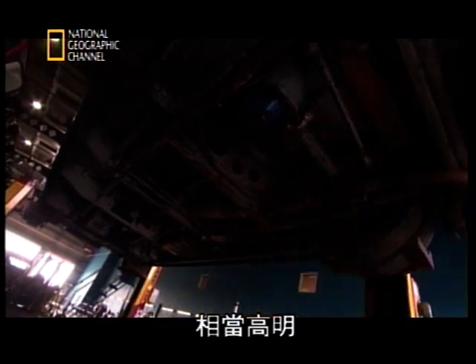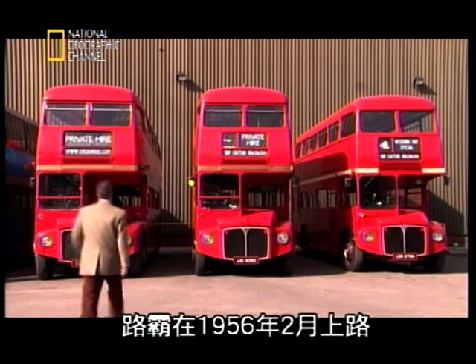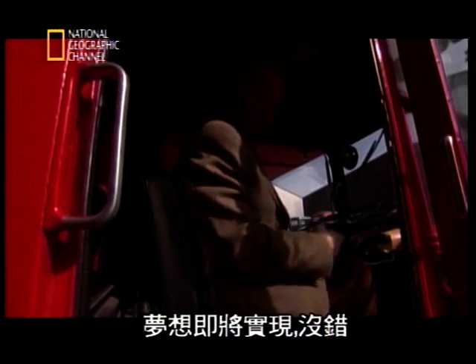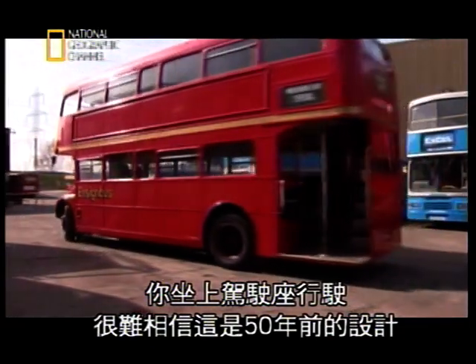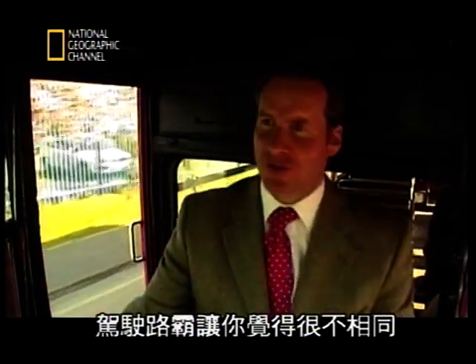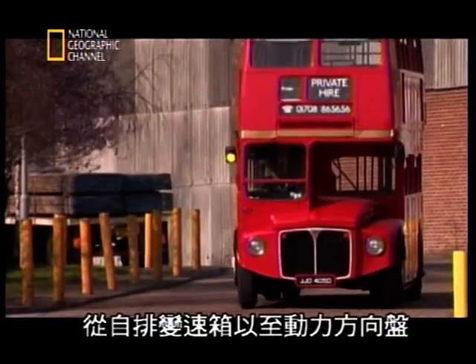With his economical goal achieved, the Routemaster hit the streets in February 1956, and all the other elements that made this bus a masterpiece were unveiled. When you get behind the wheel, it's hard to believe this is a 50-year-old design. You really do feel quite something when you're driving a Routemaster. And that's because Durrant made it a whole lot easier and safer to drive than any bus before, using the latest car technology — from an automatic gearbox to power steering.